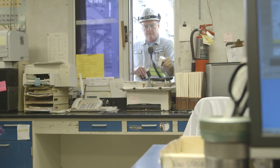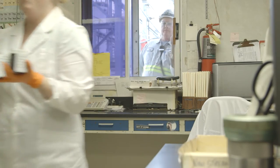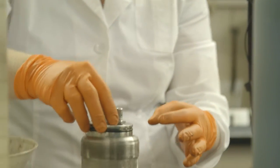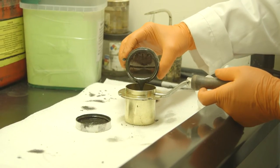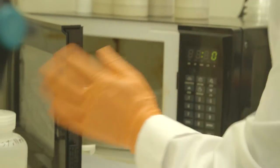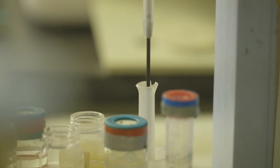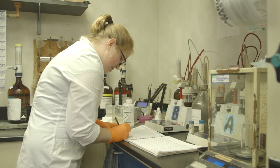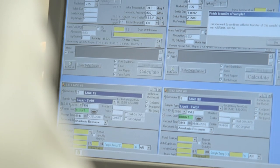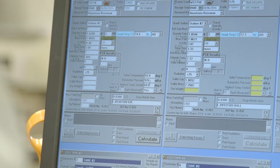We're standing here at the on-site laboratory. There are three stations in the lab. The first station is what we call the bomb station — that's where we do the bomb calorimeter to measure BTUs on the waste fuels. The second station is where metals analysis is done. The third station is where we test for PCBs, which are polychlorinated biphenols. All the information is then entered into a computer program and a report is printed out and reviewed to ensure the materials can be blended safely in the tank farm.